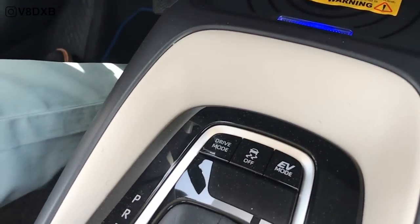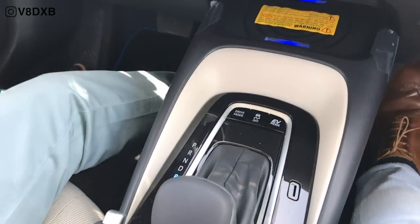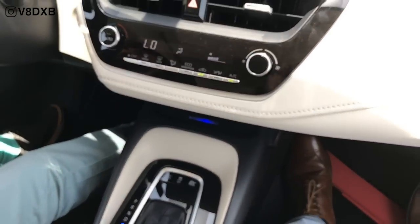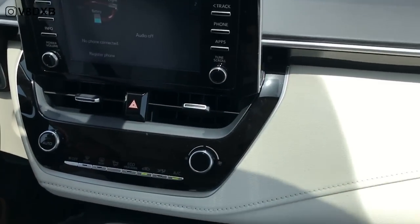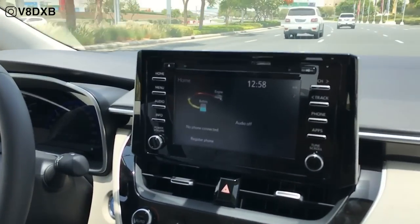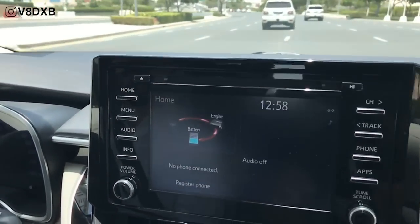On the rear console you also have drive mode selectors, traction control, and an EV mode selector which lets you choose between different variations. Overall there's a great build quality throughout, a good tactile feel for the air conditioning unit, and great visibility all around based on initial impressions.